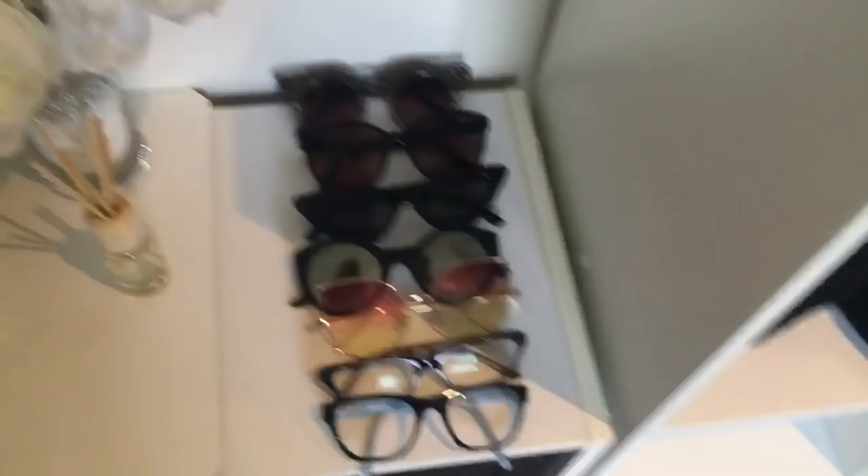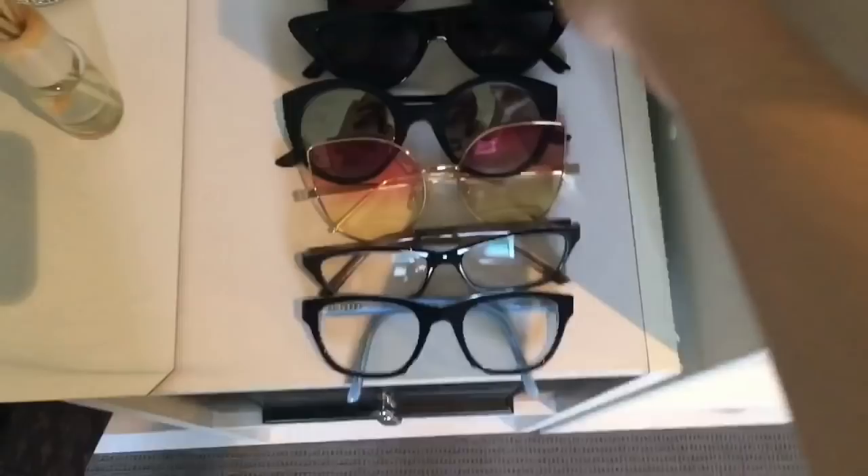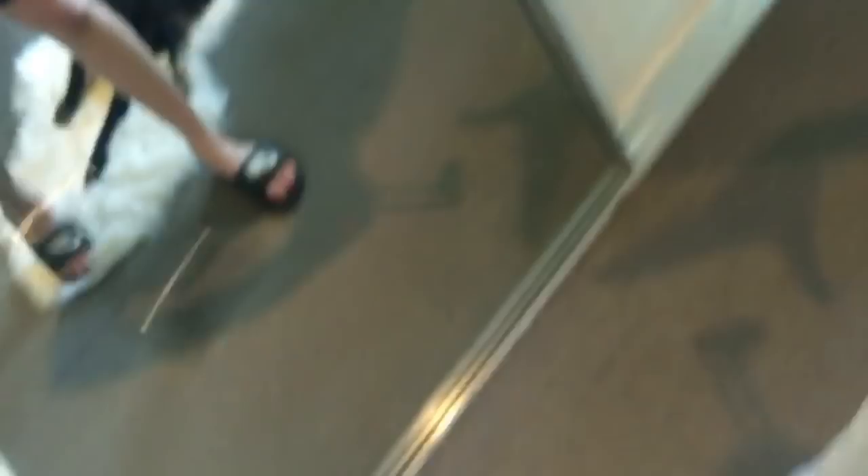I've got a pretty good collection of sunnies. I'm not really a sunnies person but I've started to collect them. At the moment these ones here are seriously my favorite — I'm seriously in love with these, I feel like a badass bitch with them on.